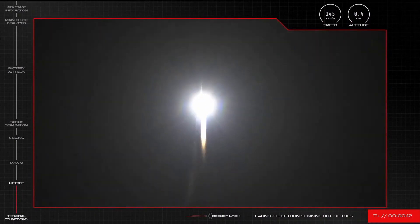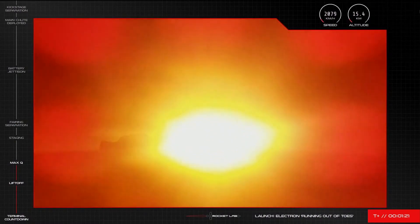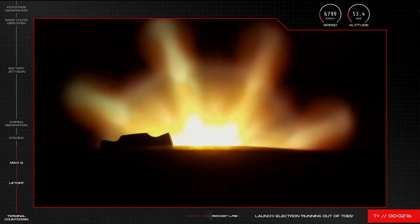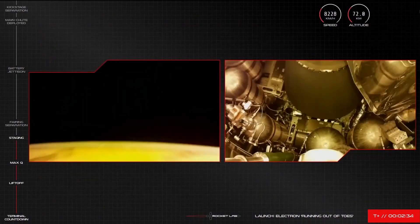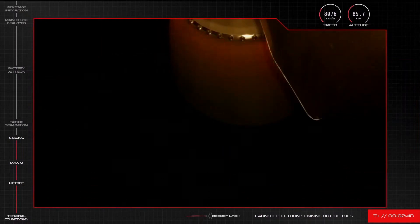On 15th May 2021, Rocket Lab found themselves 'Running Out Of Toes' — launch 20 for the company — which saw their third failure. The second stage shut down early, causing the payload to be lost. They did, however, manage to make the second successful ocean landing of the Electron first stage.